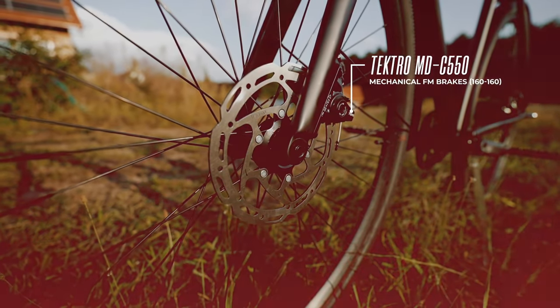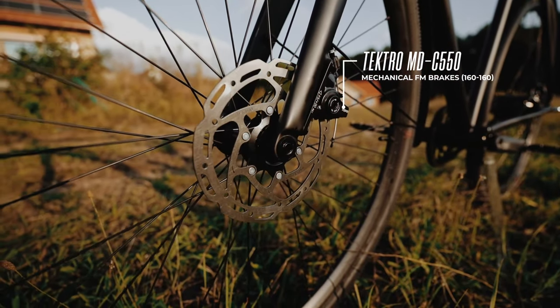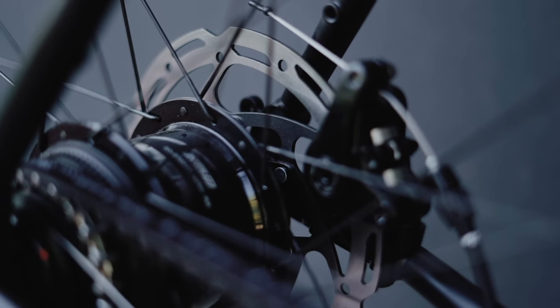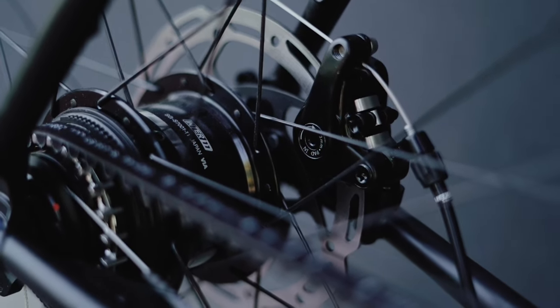We've equipped our bike with high-quality mechanical disc brakes. These brakes have a symmetrical pull, like hydraulic brakes, therefore offering superb stopping power.